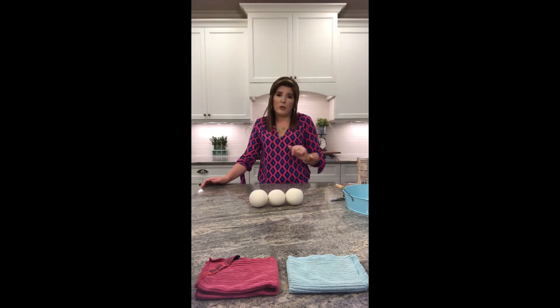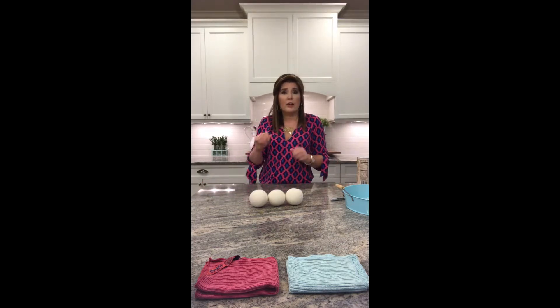Have you ever noticed that before you put a dryer sheet into your dryer, it's very stiff and waxy? You throw it in the dryer, the load spins, and you pull your laundry out and that dryer sheet is suddenly very thin and wispy. Where do you think all that junk went? It went into the fibers of your clothes and into your dryer vent screen.